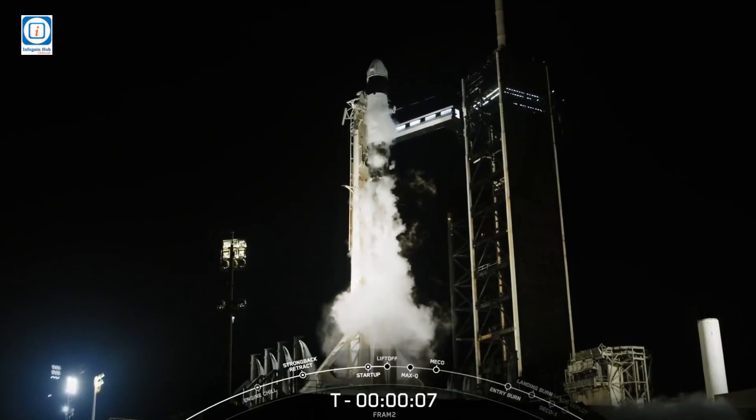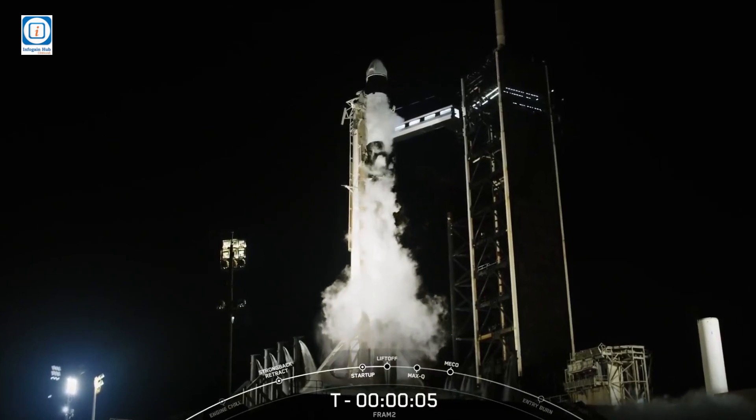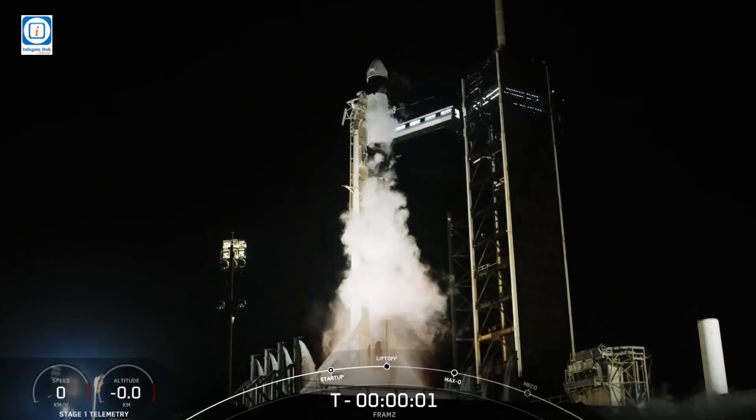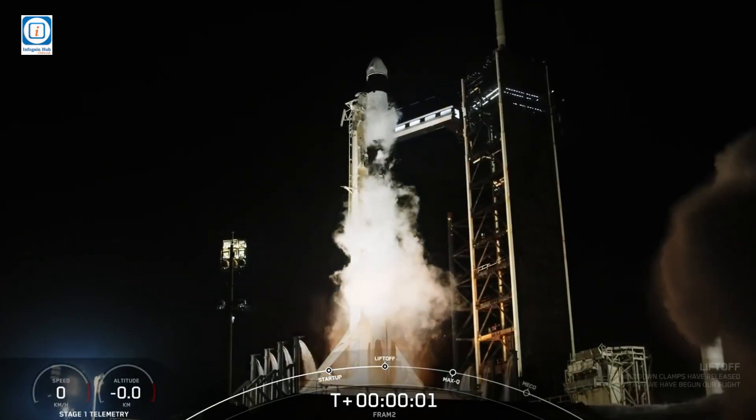9, 8, 7, 6, 5, 4, 3, 2, 1, ignition and liftoff.